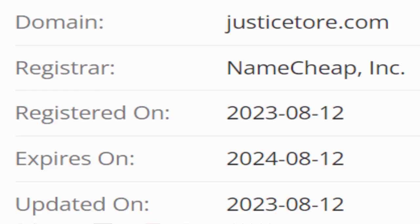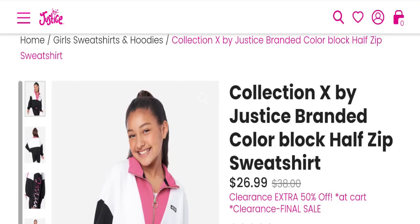Now talking about domain information — the domain name was created on the 12th of August 2023 and will expire on the 12th of August 2024. This is a five-month-old site.